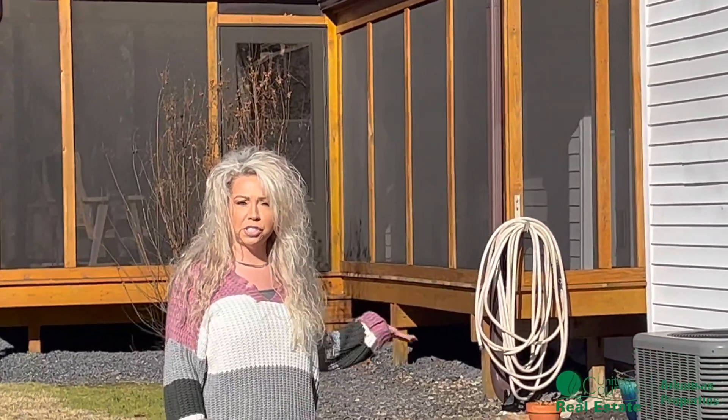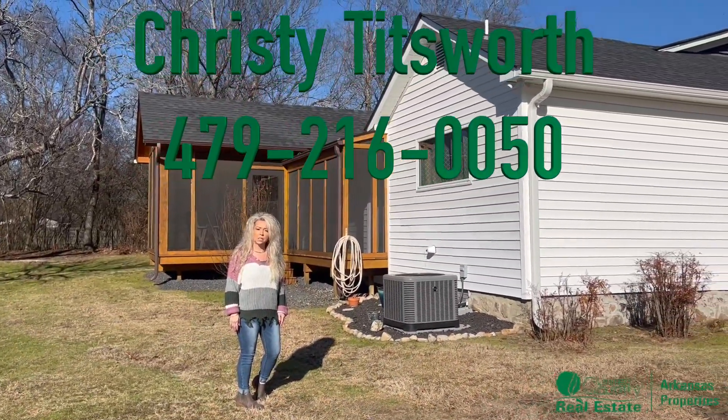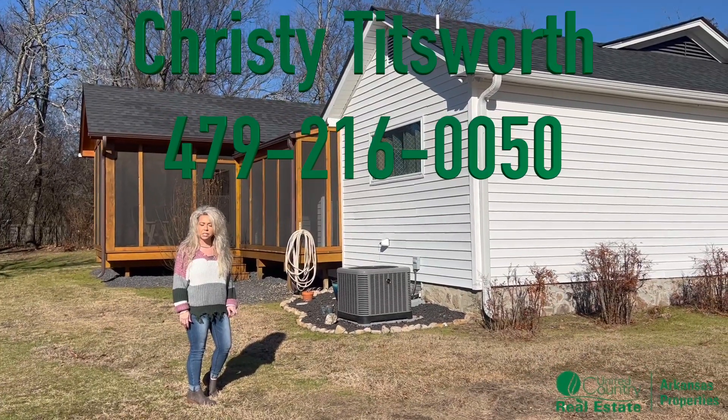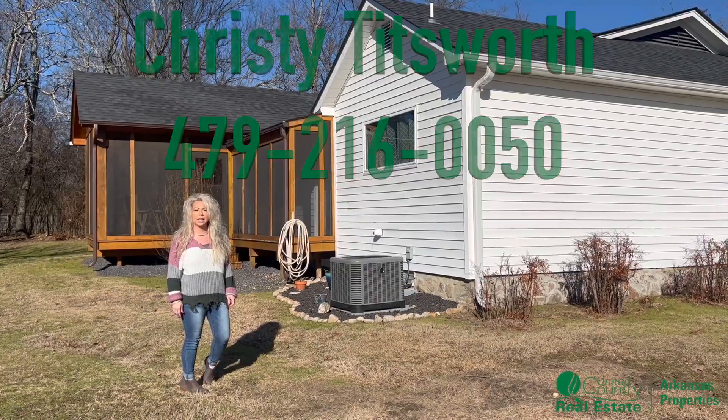I hope you've enjoyed your tour today. If you want to see this beautiful property, give me a call. My name is Christy Titsworth with United Country Arkansas Properties. My phone number is 479-216-0050. Thank you.